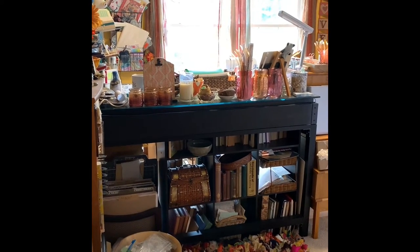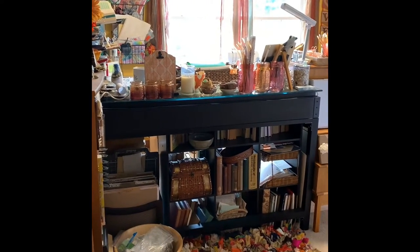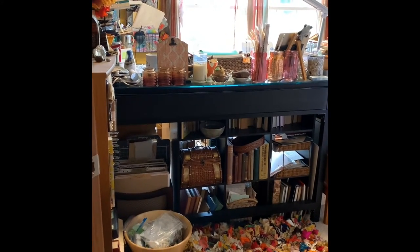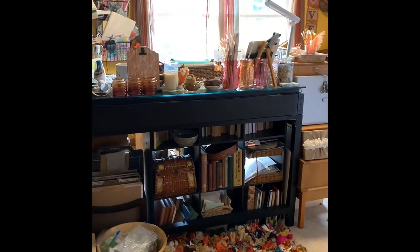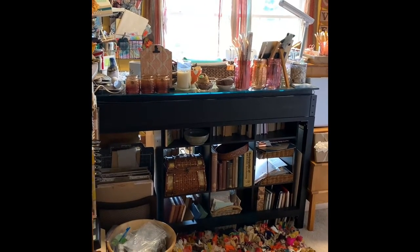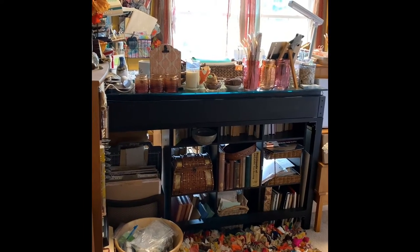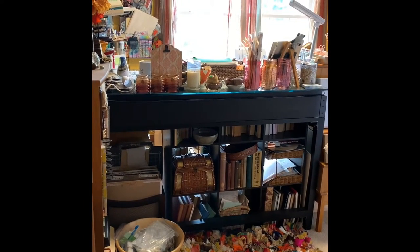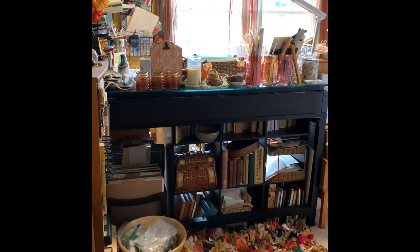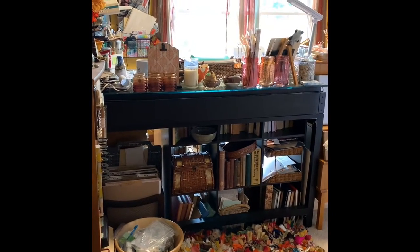Underneath this desk you will see one of the cube — the nine-square cube pieces that you can get from Walmart, Target, or online. I have it front and back filled with old books, some papers, and a couple of baskets of goodies, so I've doubled my storage on that just by using front and back. By putting it under the desk it frees up a lot more space.